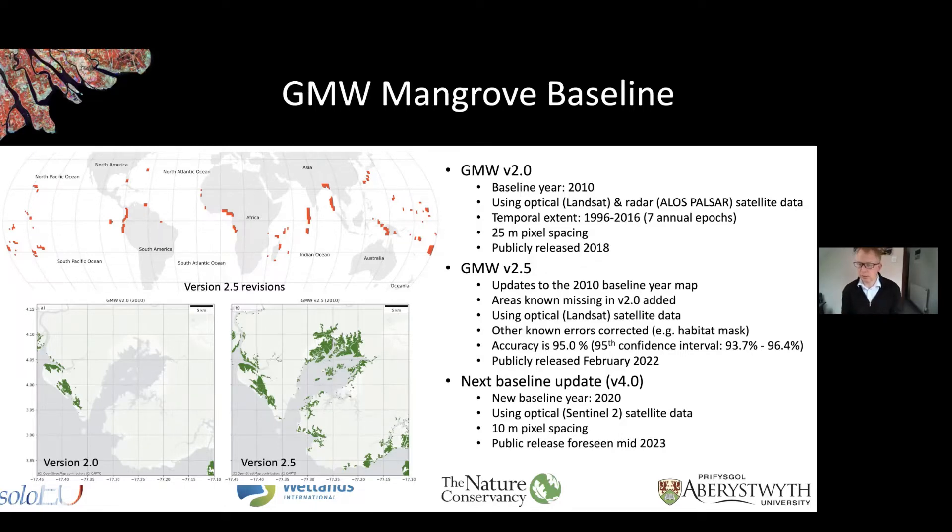Just recently, a publication has come out this month — an update to this baseline, version 2.5. If you found any areas in the data that were missing or not as good quality, hopefully many of those things have been fixed in version 2.5. You can see in the top left figure the areas in red — these are the areas that we have updated as part of the 2.5 baseline map.